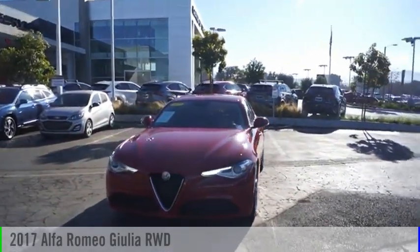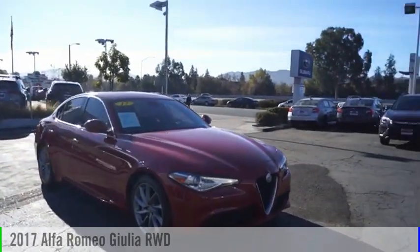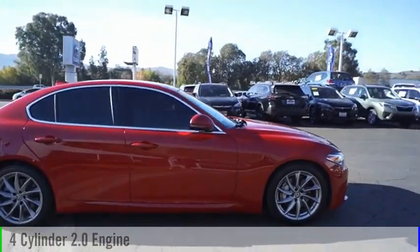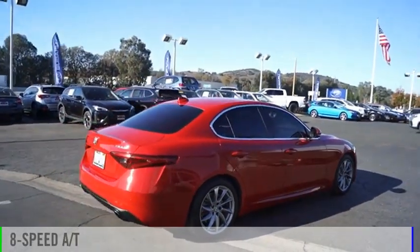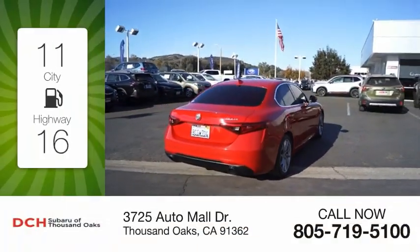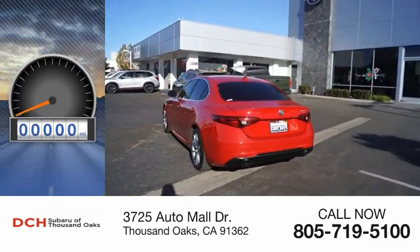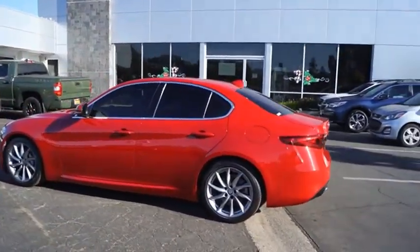Looking for the right vehicle? Check out the 2017 Alfa Romeo Giulia. This vehicle is powered by a rear-wheel drive four-cylinder 2.0-liter engine and comes with an eight-speed automatic transmission. Great fuel efficiency saves you money by requiring fewer trips to the gas station. This vehicle has less than 30,000 miles.